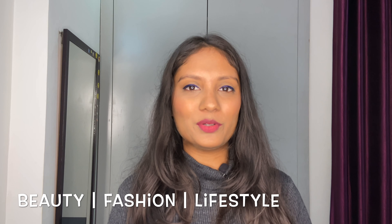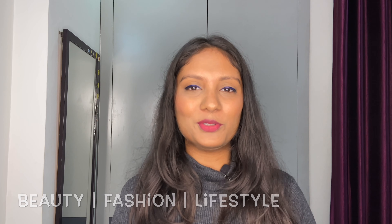Hi, you all! In case you don't know me, I'm Akanksha — I make beauty, fashion, and lifestyle videos on both Instagram and YouTube. Today's video is about winter wardrobe essentials. I think it's really difficult to keep yourself warm and stylish at the same time in winter season, so I'm here to save your back as I'll be sharing some really cool pieces. Let's just get started!